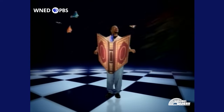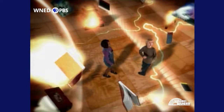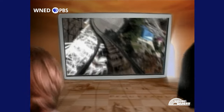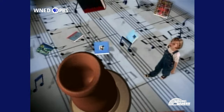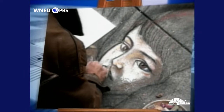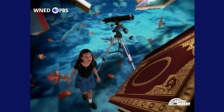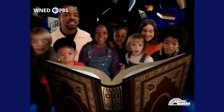Reading Rainbow. Butterfly in the sky, I can go twice as high. Take a look, it's in a book — Reading Rainbow. I can go anywhere. Friends to know, and ways to grow — Reading Rainbow. I can be anything. Take a look, it's in a book — Reading Rainbow.